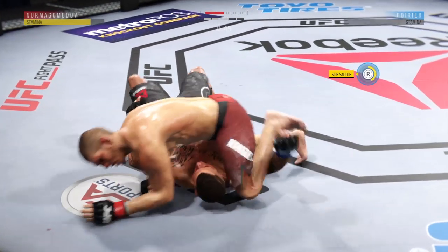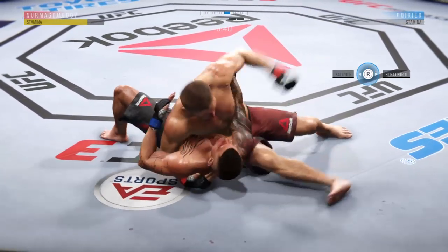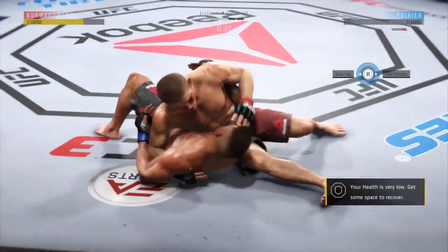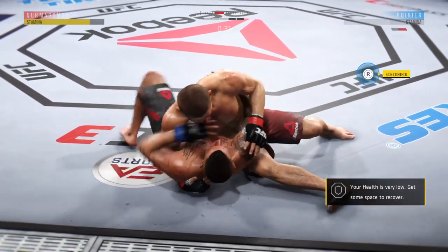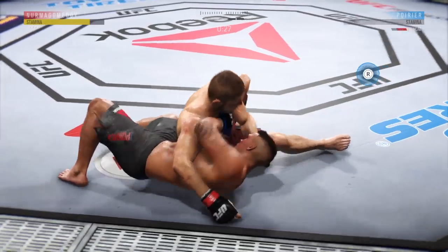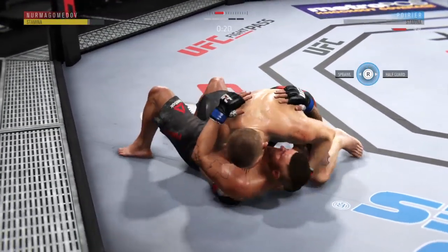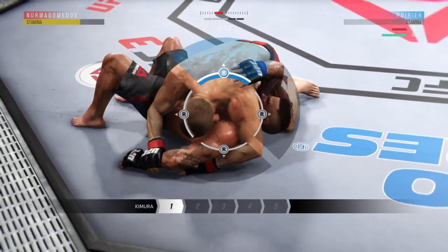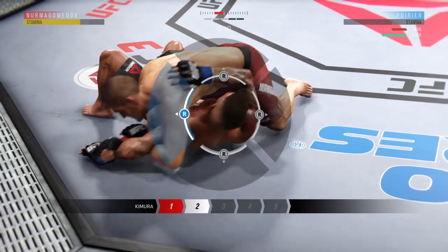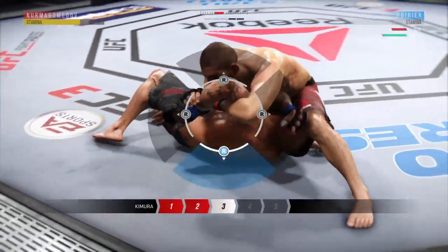Two guys work. 45 seconds now to go in the round. He landed a left hand there. Now working from side control again — going to try for a Kimura. He's got his arm pinned down. A very good Kimura attempt.